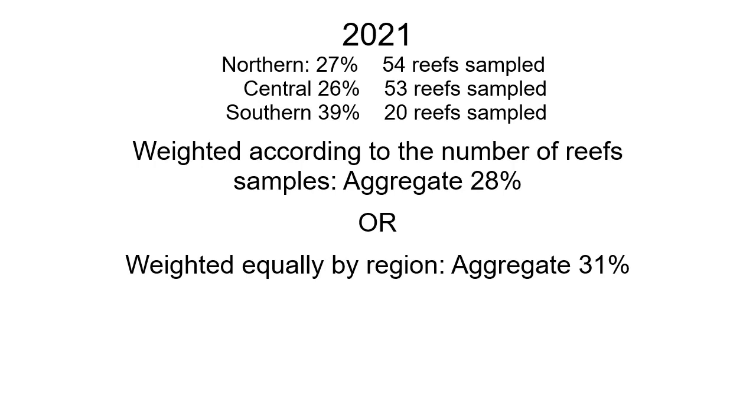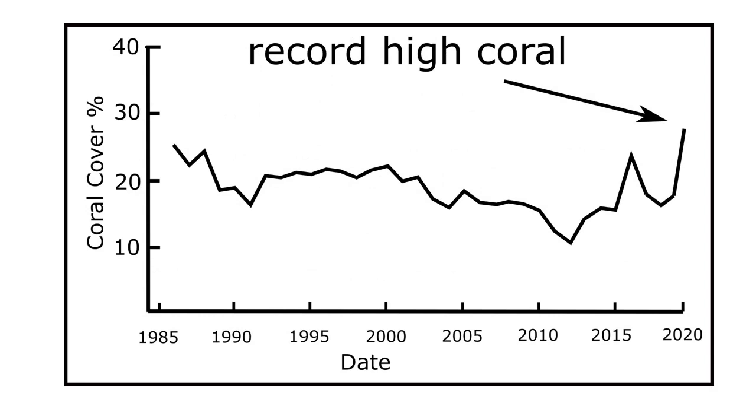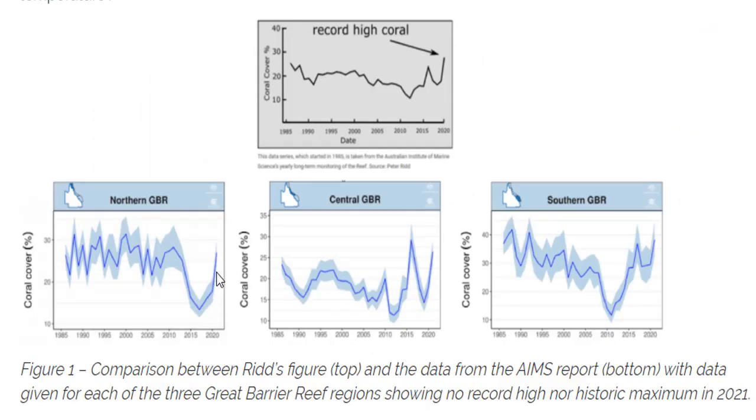The northern zone has 27% coral cover across 54 reefs, with similar numbers for the central and southern regions. If you weight the coral cover according to the number of reefs sampled, you get an aggregate reef-wide coral cover of 28%; if you weight it by region you get about 31%. Plotting the lower figure of 28% on the previous AIMS graph that ran up to 2016-17, you get an extremely high number. Despite the large uncertainty estimates, the coral cover at the moment is as high as it has ever been — not just for the aggregate of the Great Barrier Reef, but also for every single region.